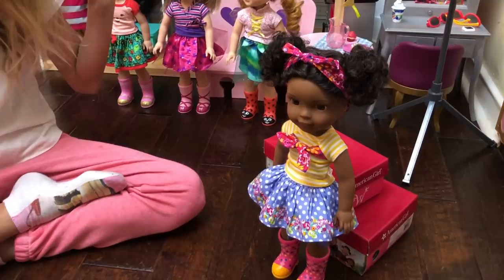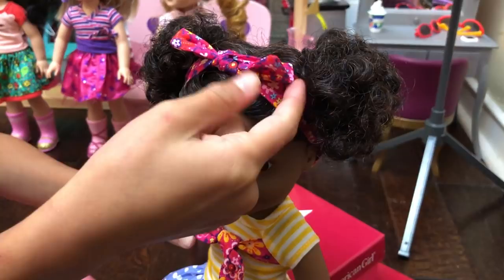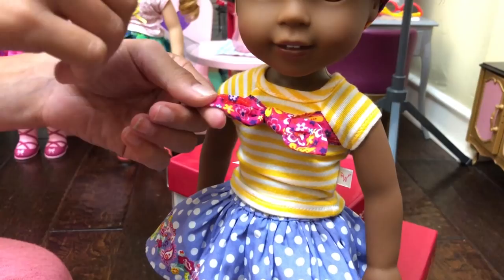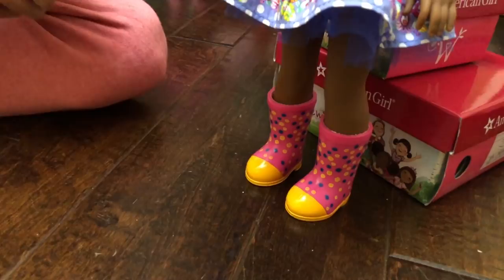Her hair is very curly and it's in two buns. She has this colorful headband with flowers. This is a striped shirt and there's a bow type thing that matches her headband. Then the skirt is polka dots with a layered design, and down here is more polka dots. This is a very fun outfit and I love it — it works really well together.